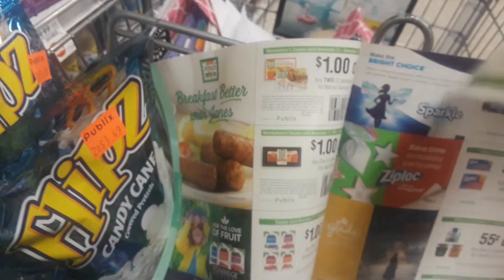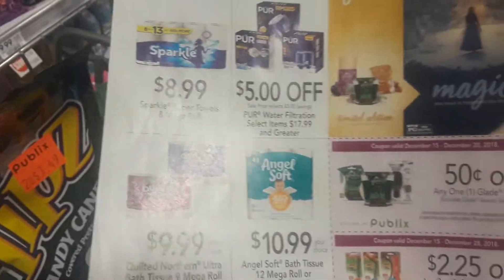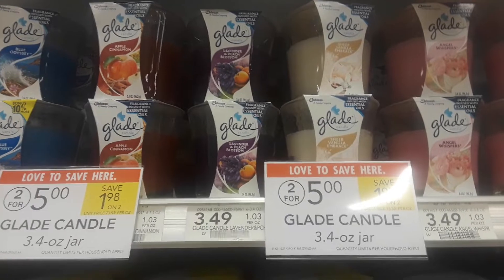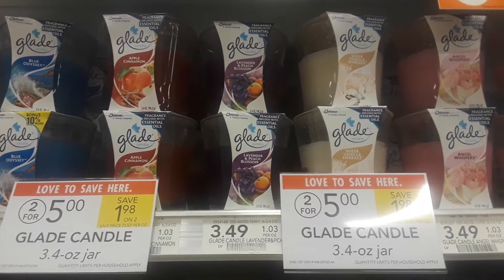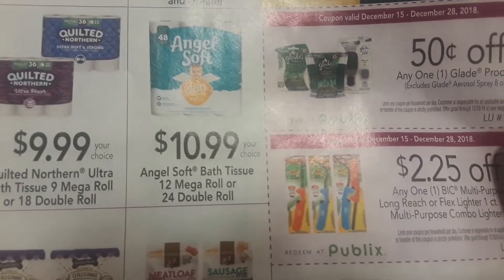Since these are different UPC numbers and different coupons with different values, they're different everything — you can use one of each in a transaction. So use one Publix purple flyer coupon, one Winter Savings coupon, and one printable coupon. Buy two and use all three of those coupons and pay just $1.48 per candle — great deal!